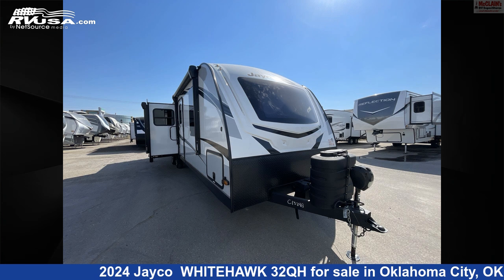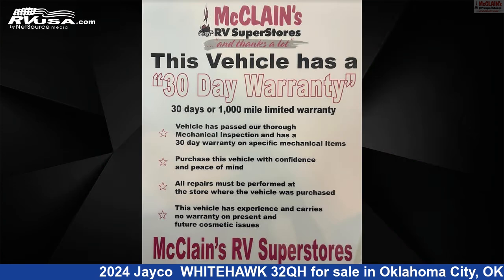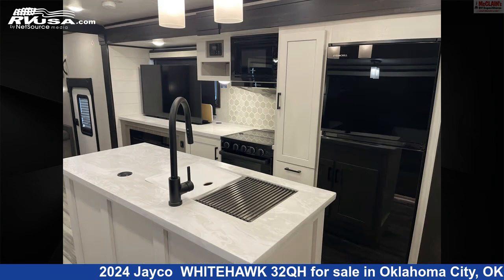This 2024 Jayco Whitehawk 32QH is a travel trailer RV. It is located in Oklahoma City, Oklahoma 73127, and is offered for sale by McLean's RV Oklahoma City.